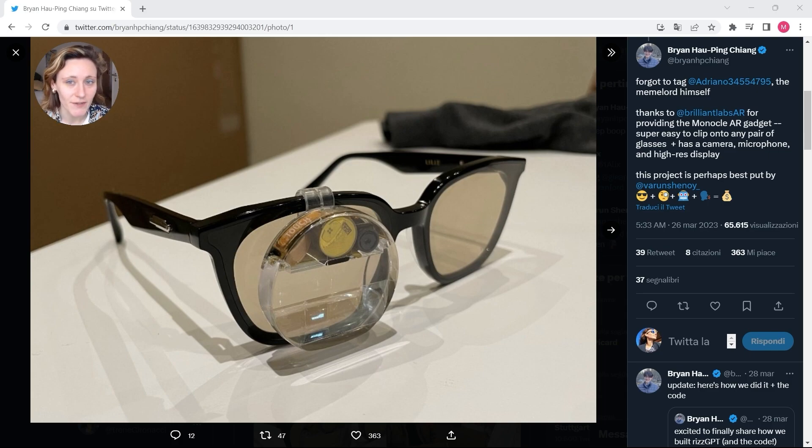There is a group of student researchers at Stanford University that have developed something that they call ReadsGPT, and basically merged augmented reality and artificial intelligence. They developed software that makes a communication between OpenAI's automated speech recognition tool called Whisper and generates a natural response in real time using ChatGPT.